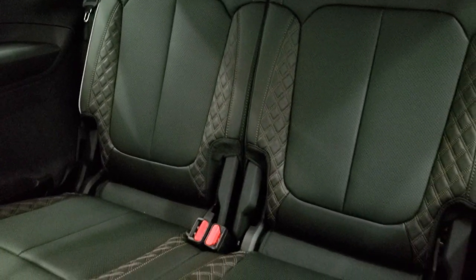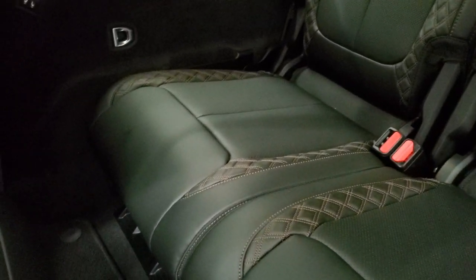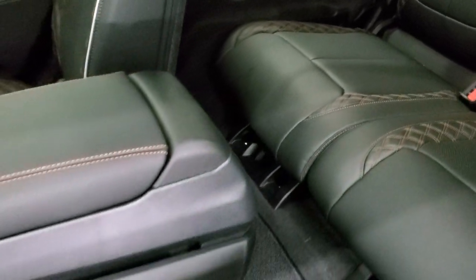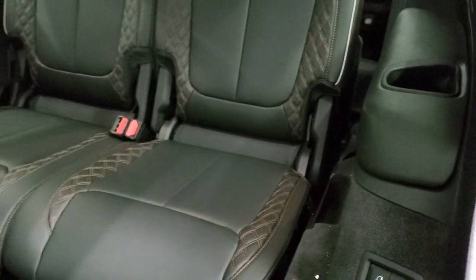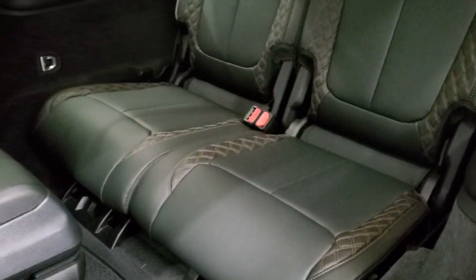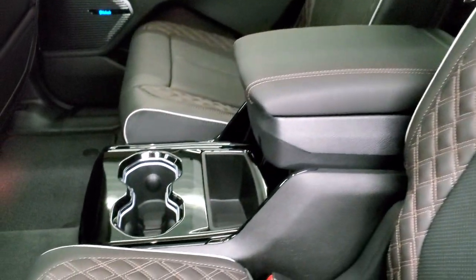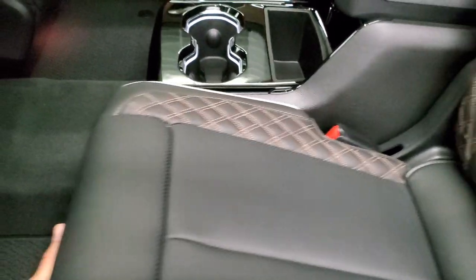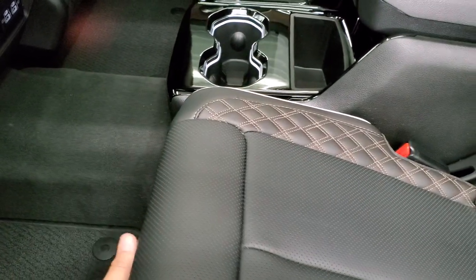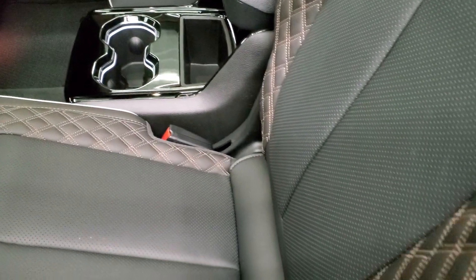Look at those third row seats — it is just a two-seater back there. You can see just how much leg room you have. You can put these seats down from a button right here in case you wanted them flat without walking all the way to the back. They also adjust — you can see they slide, which is really cool.